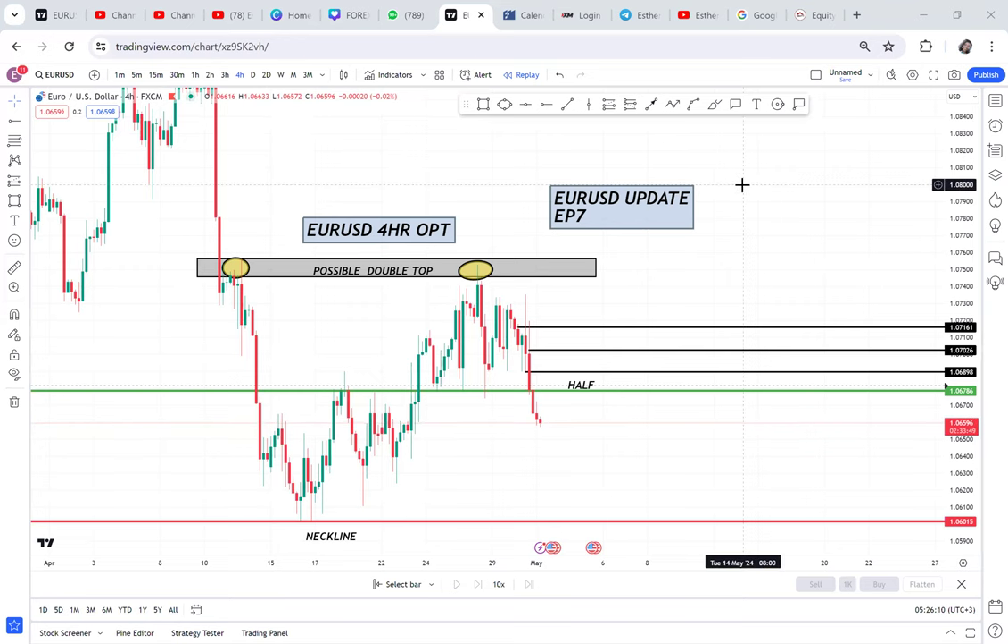Welcome back to the series helping you grow your small account. This is episode 7 and today I'm here to give you a EUR/USD update.